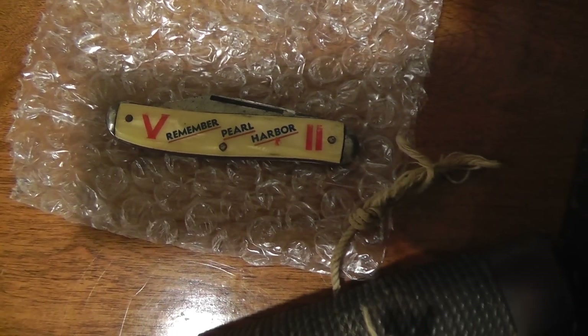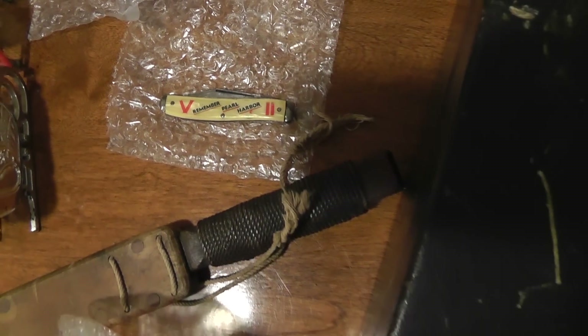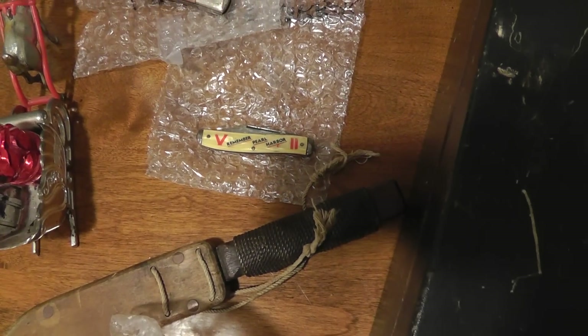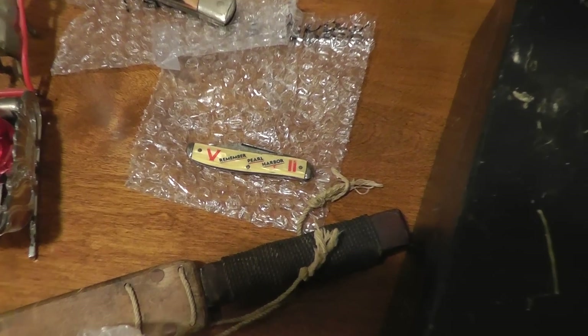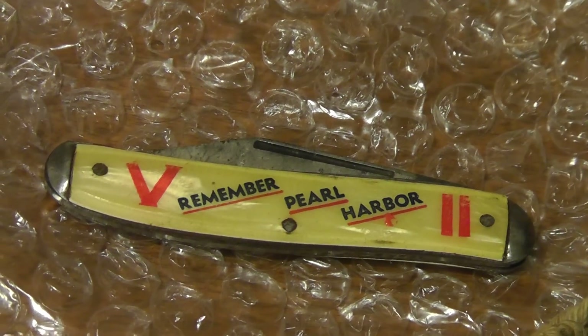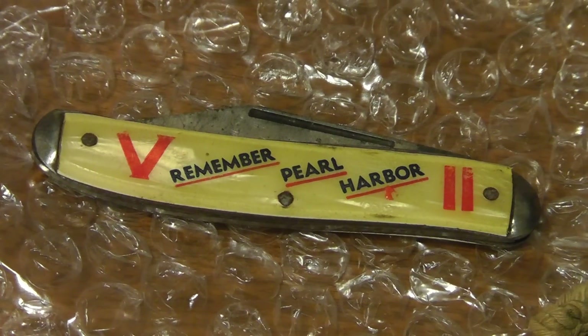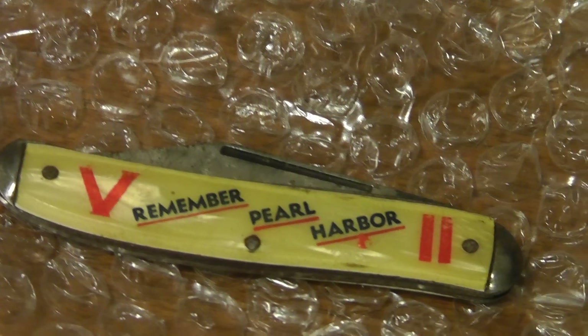Remember the Pearl Harbor Knife? It sold for $45.50. That was part of that $150 lot I bought a couple weeks ago. And if you remember, last week I showed that Zippo lighter that sold for $150. So the $45 on this is pure profit out of that lot.